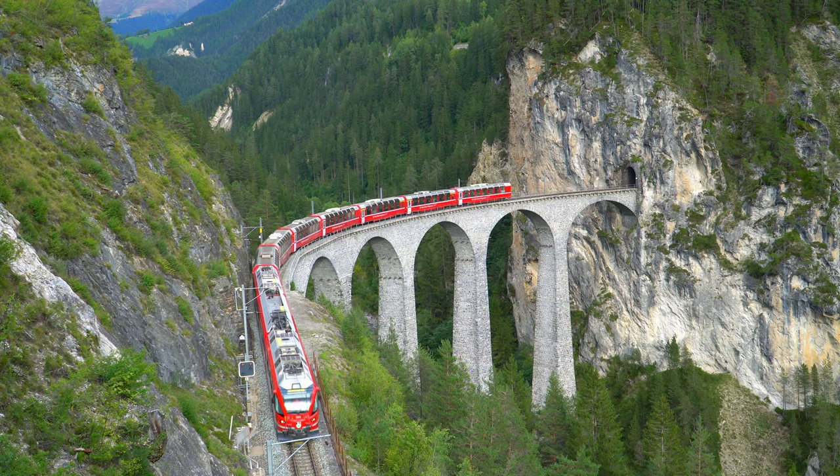In this video, you will see two attractions near St. Moritz: Mount Diavolezza and Landwasser Viaduct.